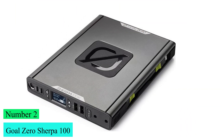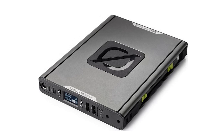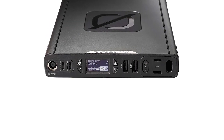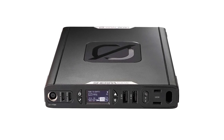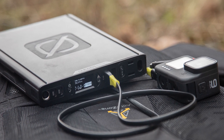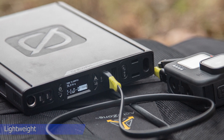Number 2: Goal Zero Sherpa 100. For over a decade, Goal Zero Sherpa Plus has paved a new way forward in portable energy use at home, while traveling, and off the grid. Our products are engineered with precision here in the US. Every feature has a purpose, designed with a real-life use case in mind. Lightweight, portable power gives you the freedom to travel anywhere.